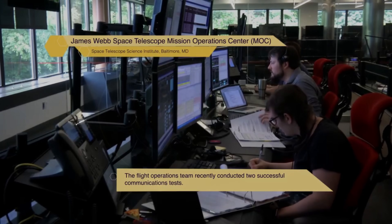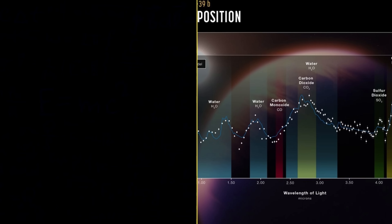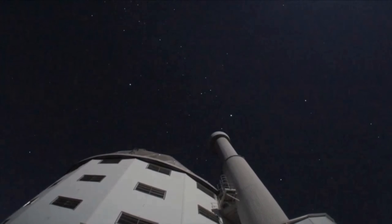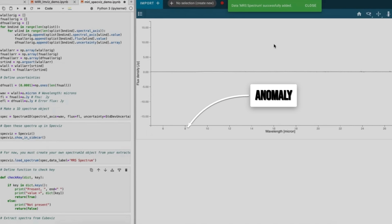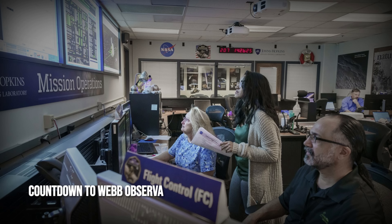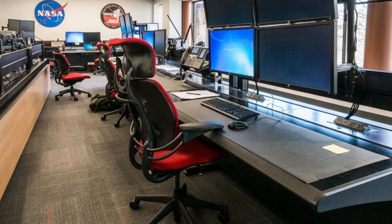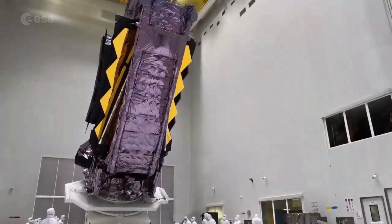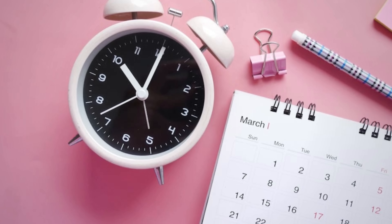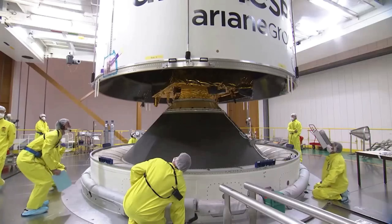Questions multiply as the data settles. If an object can trace a path so precise, is it acting with purpose, or simply obeying some deeper law we haven't grasped? The line between observer and observed begins to blur. Dr. Haldane's team debates the implications late into the night, their screens glowing with countdown timers. The next scheduled Webb observation — March 17, 2026 — draws closer with every passing hour. In the silence that follows each data review, a single thought lingers: what if the anomaly is waiting for us, as much as we are for it?